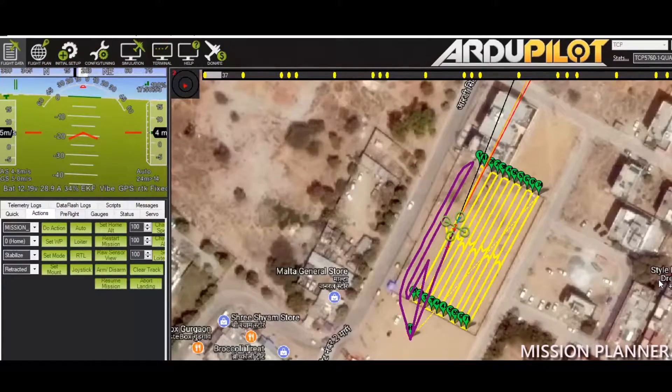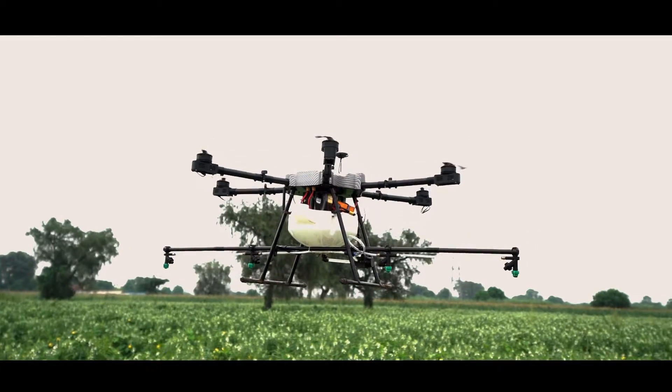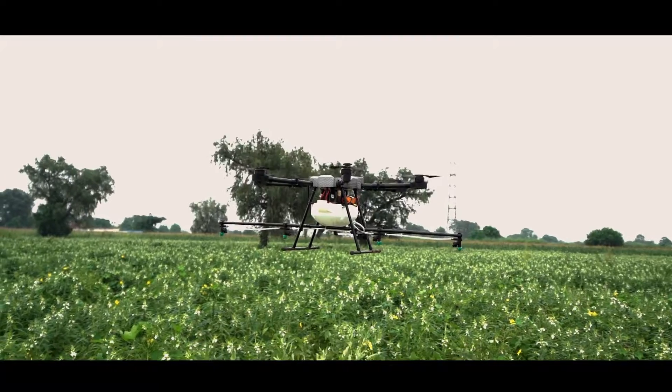It is very easy to use, and we will give complete training to our users. AgriBot's engine-powered model can cover up to 27 acres in eight hours.